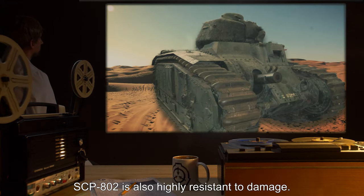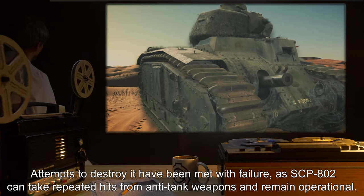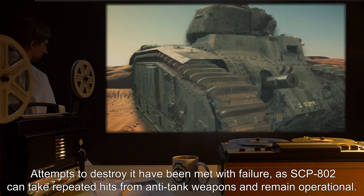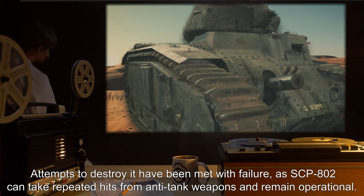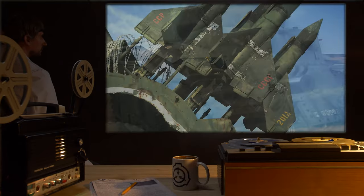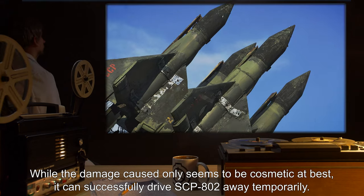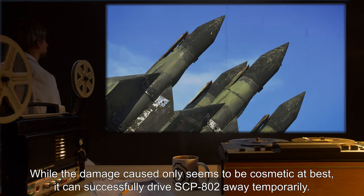SCP-802 is also highly resistant to damage. Attempts to destroy it have been met with failure, as SCP-802 can take repeated hits from anti-tank weapons and remain operational, while the damage caused only seems to be cosmetic at best. It can successfully drive SCP-802 away temporarily.